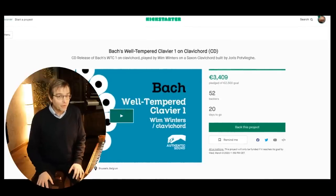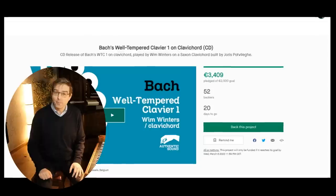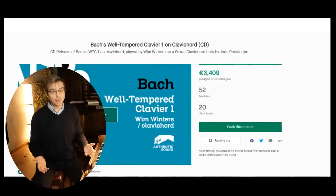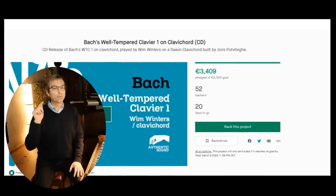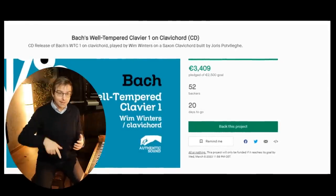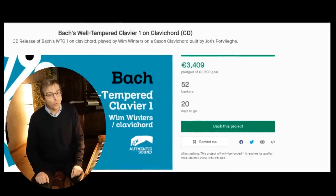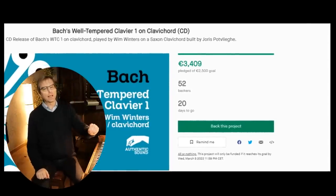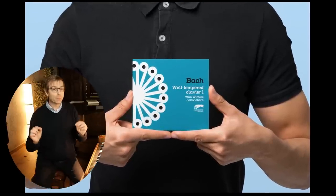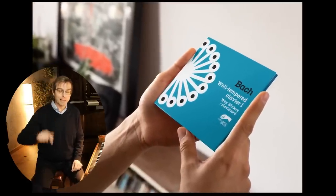But first, a word from our sponsor. This video is sponsored by you — you are an amazing community. A few weeks ago we launched a Kickstarter for the CD release of the WTC and you funded that project in only one week. Thank you. There is still time; there is a link in the description box. Check it out, because you can have your name on that CD recording. How cool is that? And if you see this video in the future, no need to panic — that recording will still be available in our web shop.